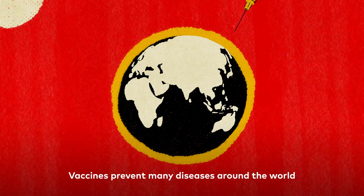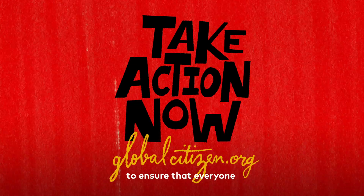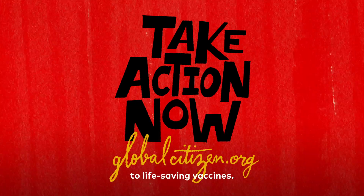Vaccines prevent many diseases around the world and act as a key line of defence against deadly viruses. Take action now to ensure that everyone can have equal access to life-saving vaccines.